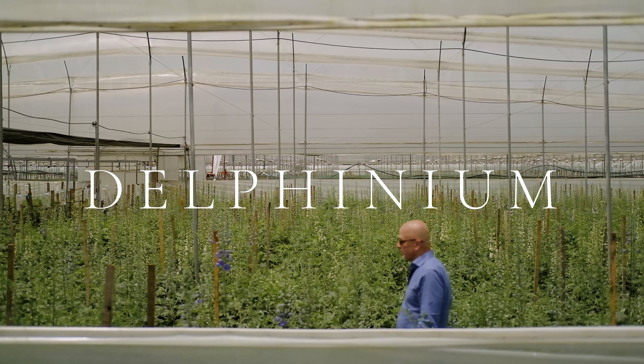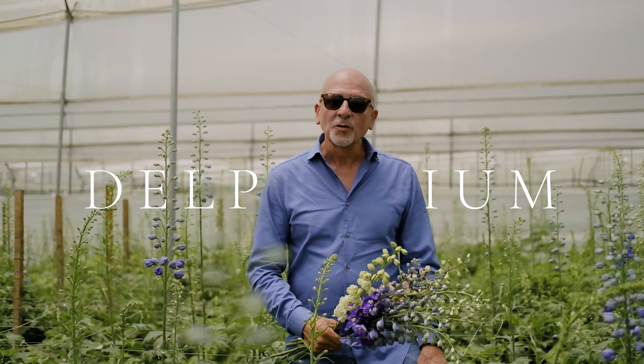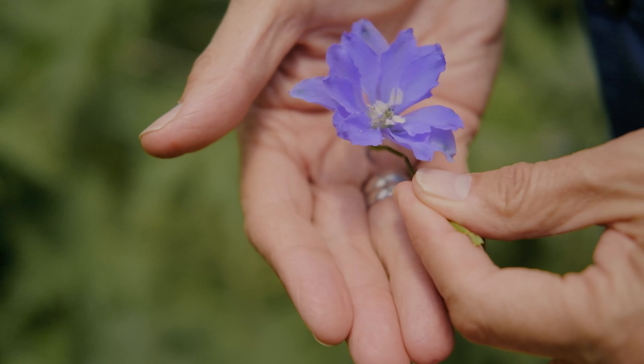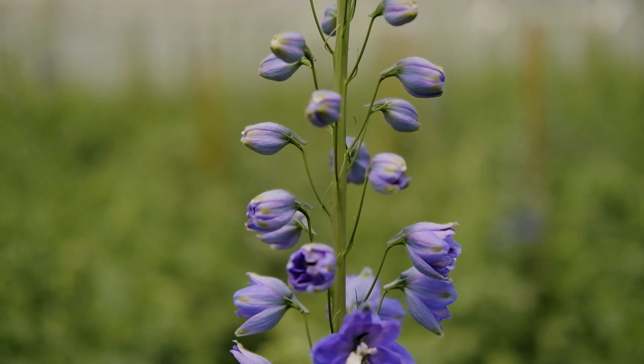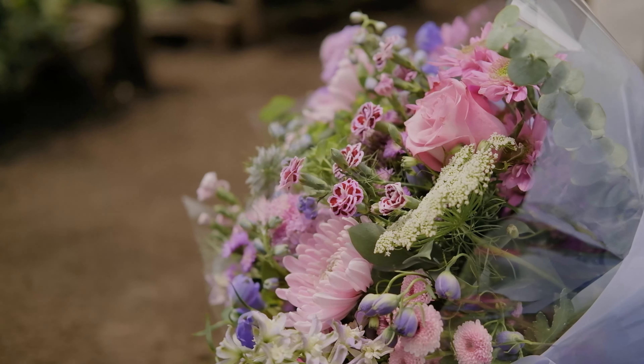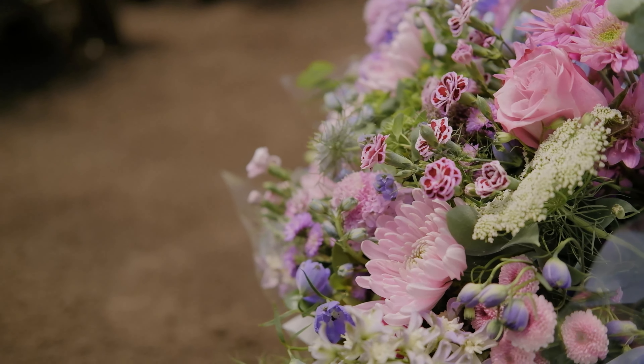Delphinium is one of the many flowers that we grow that truly has a blue color to it. It is also a flower that has a linear shape, and it continues to bloom from the bottom up — so you get a long life and beautiful flowers continually.